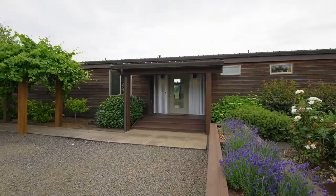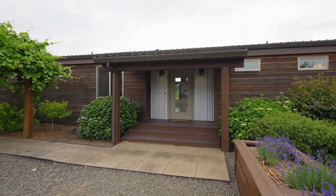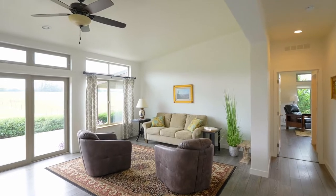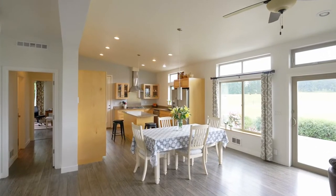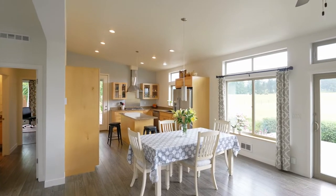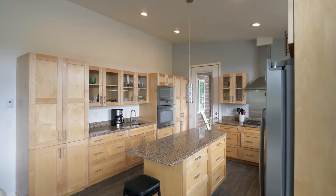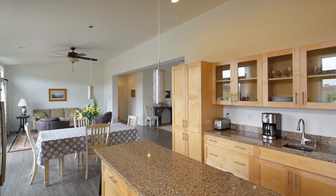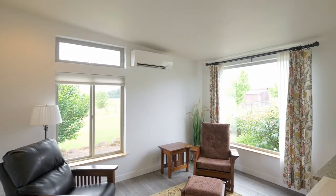A gated private driveway leads to the custom designed iBox modular home of more than 2,000 square feet. Discover an open floor plan with abundant natural light throughout, vaulted ceilings, and a flowing design perfect for entertaining. The gourmet kitchen features a large island, beautiful finishes, and tons of storage space.